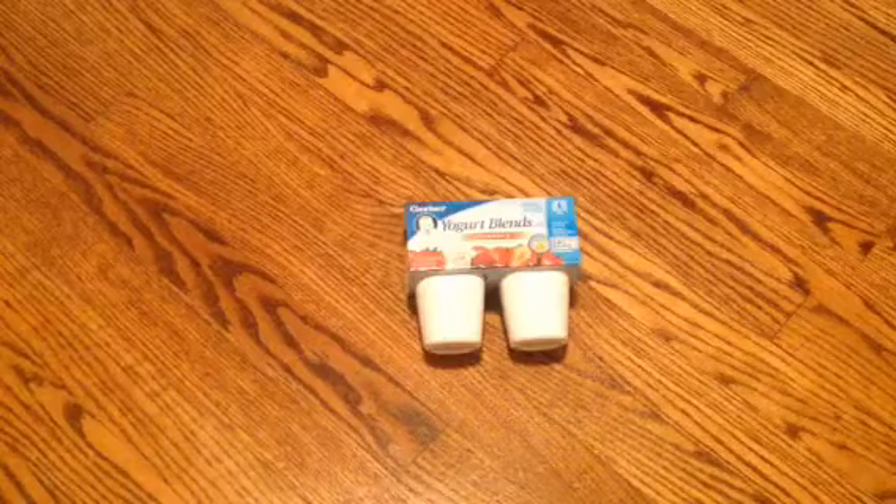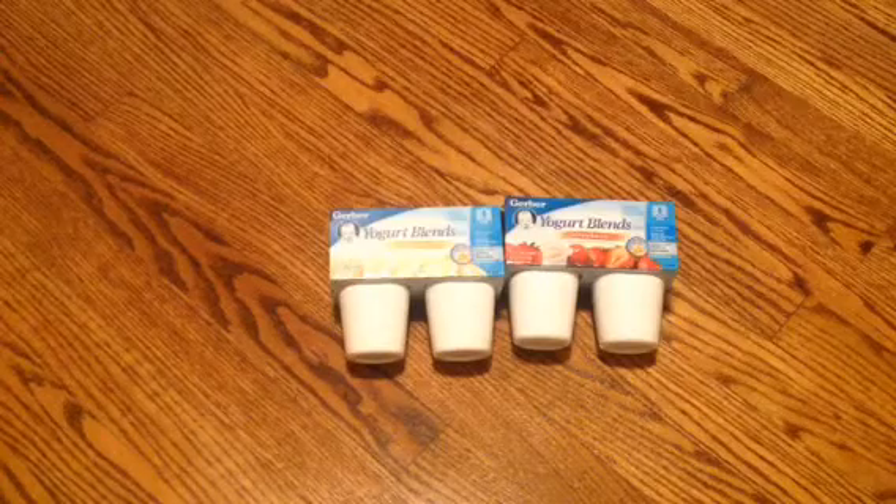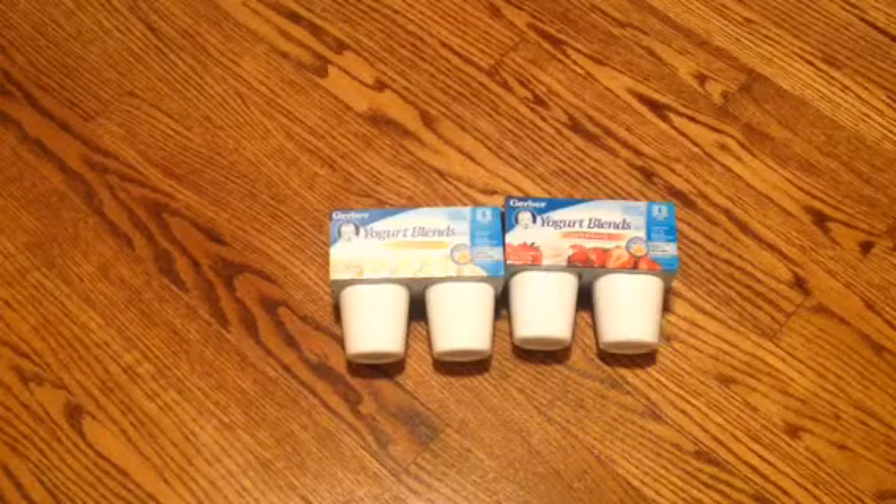And then I got him this yogurt blend — these two were on clearance for $1.47, and then I had a coupon for $1 off too. So I thought that was a really good find. I couldn't find any more, and these don't expire until August, so I was glad they hadn't expired.